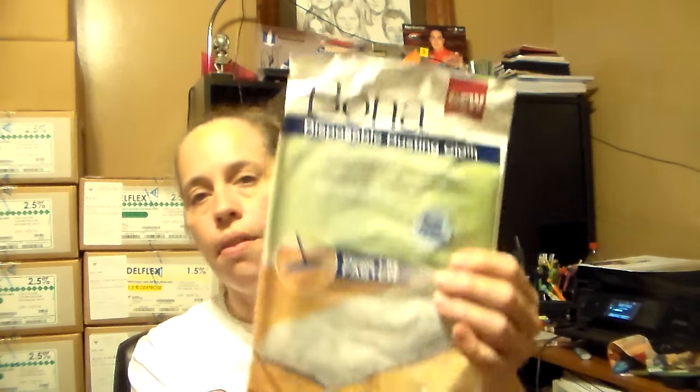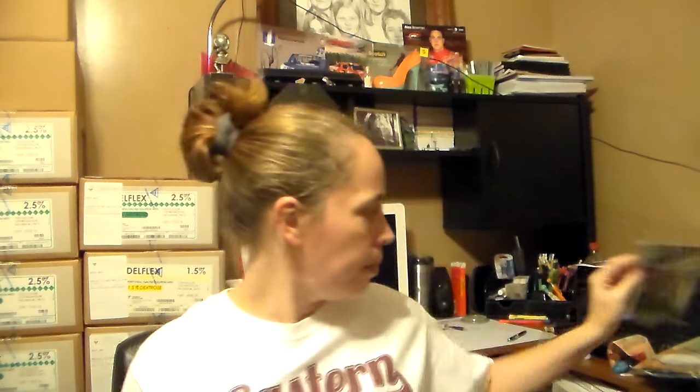I got a sample of the Bona Disposable Dusting Cloth, a sample of Shuvia, and two samples of Refresh — two different kinds. In here I've also got a coupon for the Arm & Hammer Truly Radiant and there's a code on here where you can enter to win a $100 gift card.